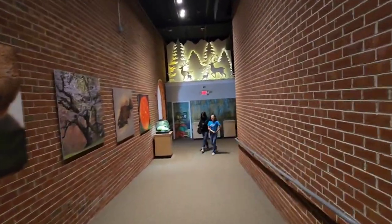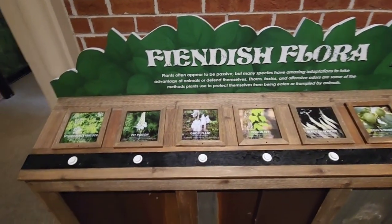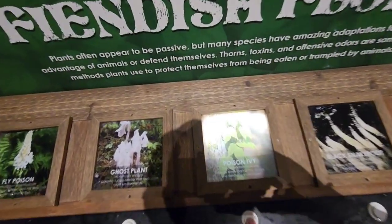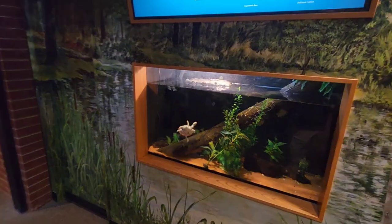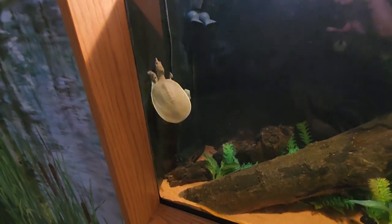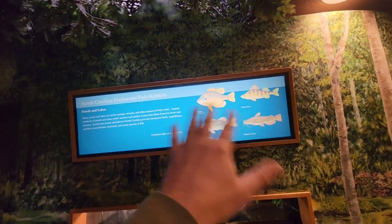Now we're heading down this way to see the more modern animals of North America and South America. They've got neat little exhibits telling you about the different plant life in the area as well — ones that are poisonous, like different ivy and vines. I'm highly allergic to poison ivy. And here's a little turtle right here — he's swimming around like crazy! Probably got his food earlier and he's happy. Just swimming around in his little habitat.